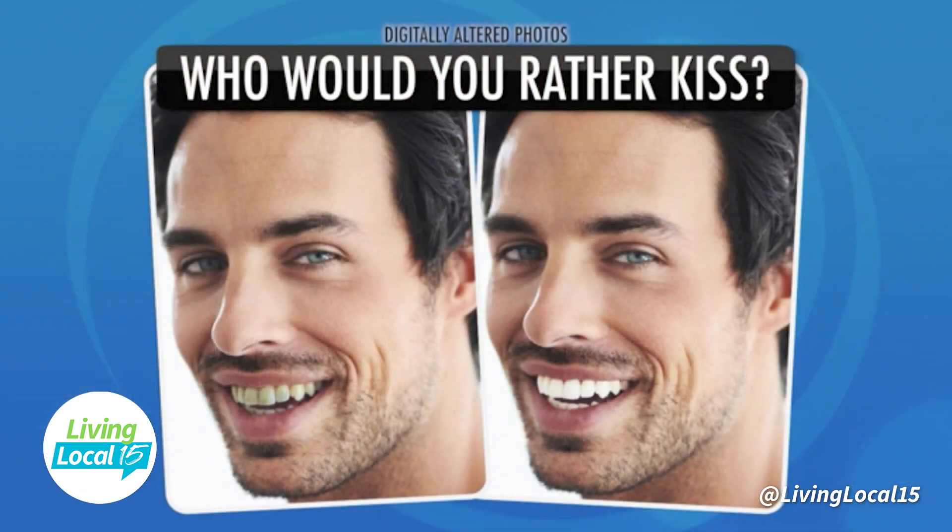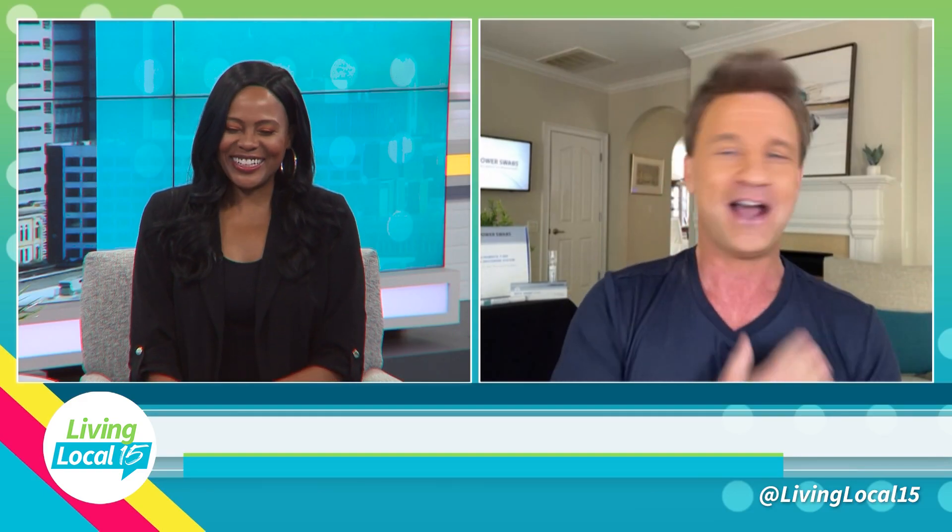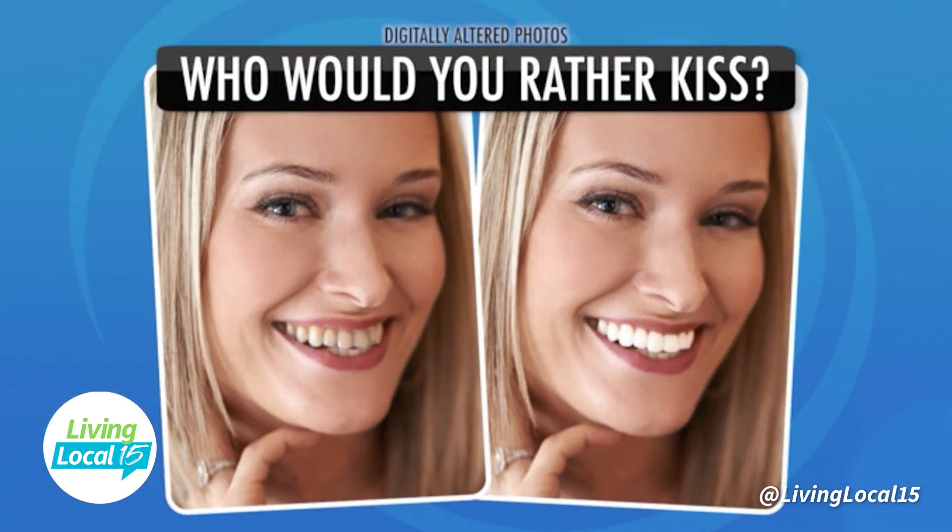It's a fun little game called the Would You Rather test. We paneled 100 ladies and said, who would you rather spend time with or possibly kiss — the guy on the left with yellow stained teeth or the guy on the right with a bright white smile? All we did was change the shade of his teeth. 100% of the ladies chose the guy on the right. The fact of the matter is, if you smile and you're that person on the left, it's definitely going to affect your appearance. In just seven days using Power Swabs, you're going to be that person on the right.